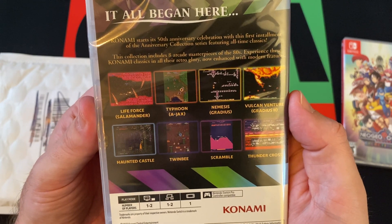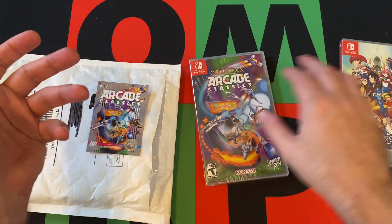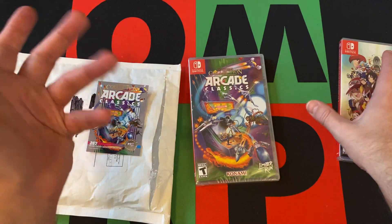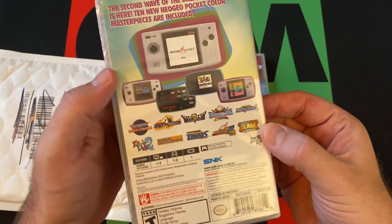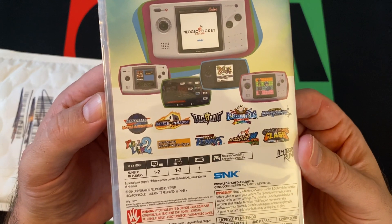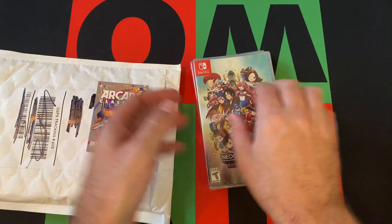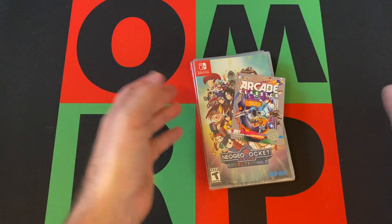To be honest, I'm not really familiar with any of those games, but that's probably cool — because some of these collections, it's just a bunch of games I've played a million times thrown together. As far as the Neo Geo Pocket Color, I never had one, so these are a bunch of games I've probably never played either. A nice mix of stuff I've never played before, so that's kind of cool.